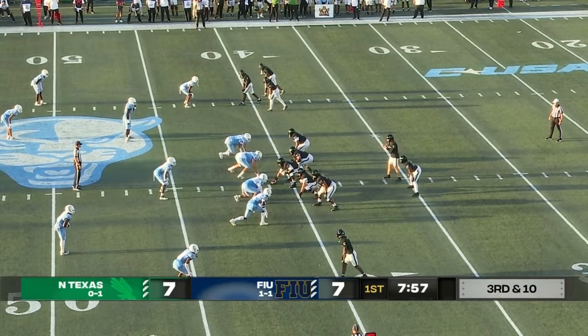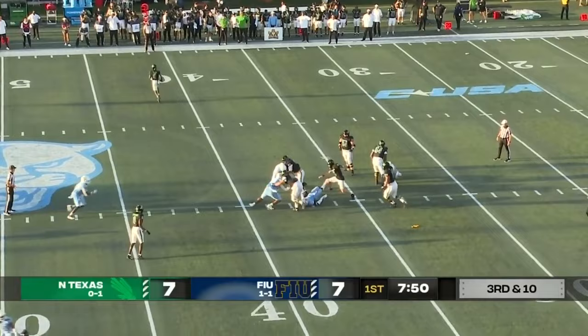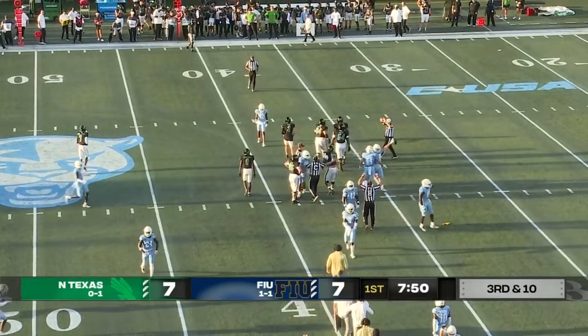Green have already converted a couple of third downs, 10 yards needed here. Pressure coming — fumble! FIU might have it this time. Looks like FIU recovered that one.